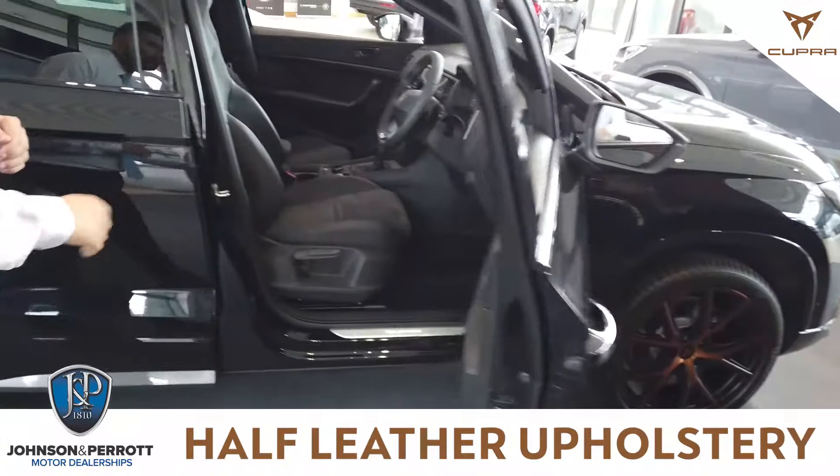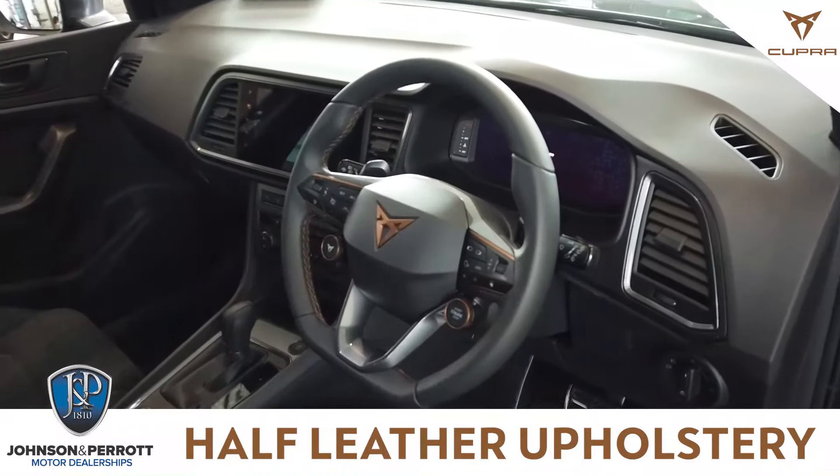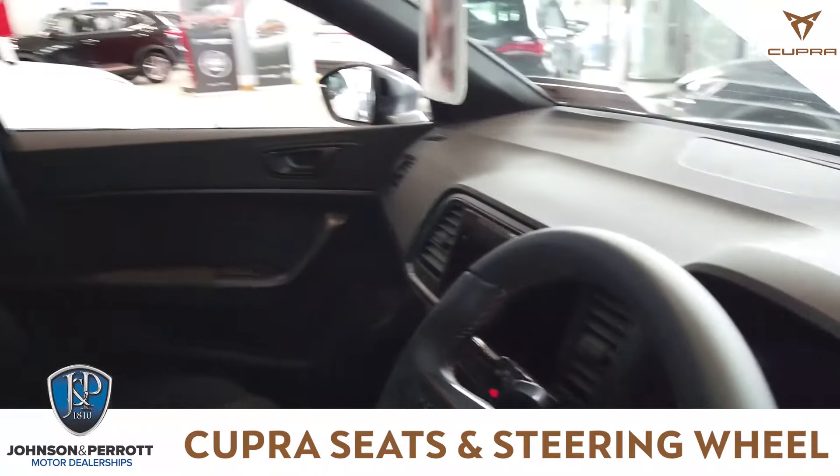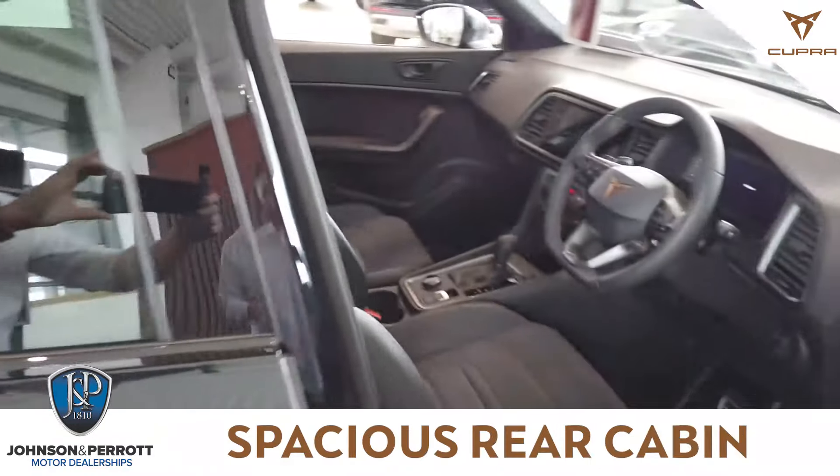Having a quick look inside, you're going to have your half cloth, half Alcantara interior, electric windows and electric mirrors fitted, and you're going to have your digital dash with your wireless phone charging and all your different drive modes.